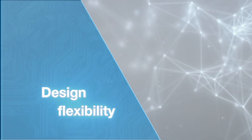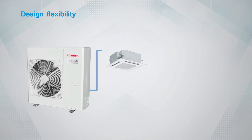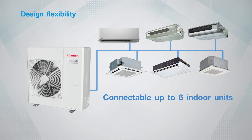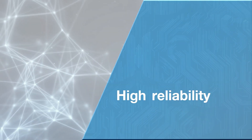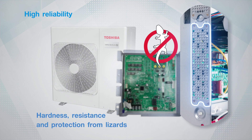Design flexibility. An outdoor unit can connect up to 6 indoor units with various designs, allowing greater flexibility and creativity for room styling. High reliability. Both internal electronic parts and outside materials are highly protected against any possible malfunctions such as short circuit or damage from animals to ensure optimal reliability and long lasting performance.